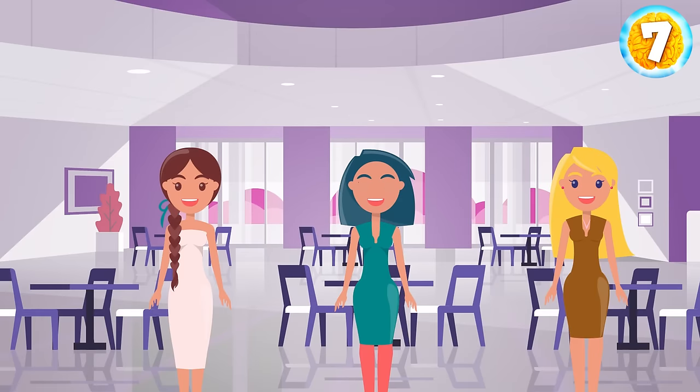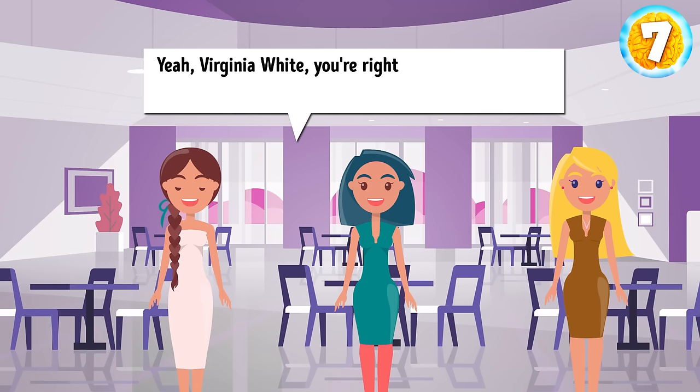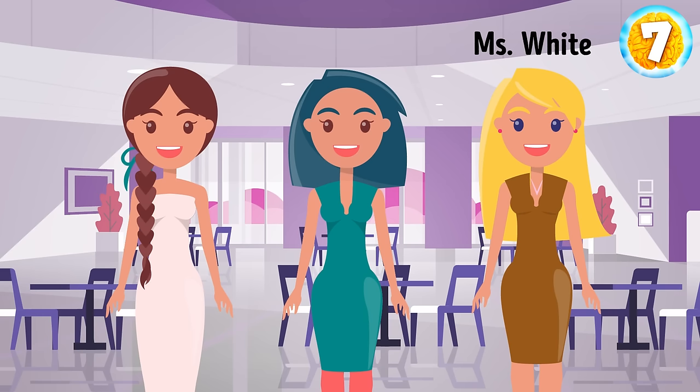Ms. Brown, Ms. White, and Mr. Green are best friends who met up at a restaurant to celebrate their college graduation. Ms. White suddenly noticed one fun fact and said, 'Look, we're all wearing our colors, but no one wears their color.' A girl in a green dress responded to her. Ms. White can only be wearing a green or a brown dress. Since a girl in a green dress responded to her, Virginia White is wearing a brown dress. This leaves the girl in the green dress as Ms. Brown, and the girl in the white dress as Ms. Green.